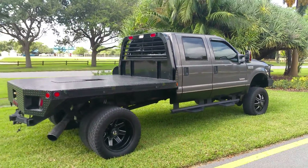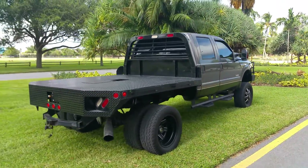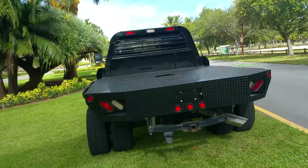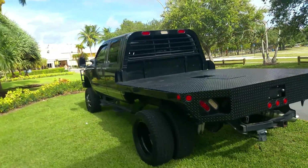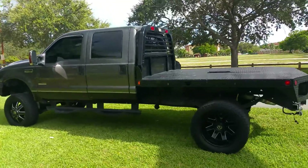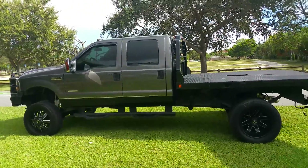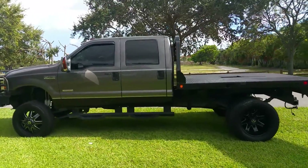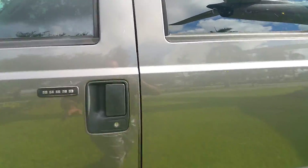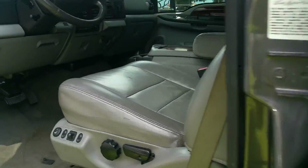Call me right now — 954-937-8271 — and buy this truck today. Don't miss it. I can ship this truck to your doorstep in most states for four to five hundred bucks. So pick up the phone and give me a call, guys. Let's take it for a little ride.